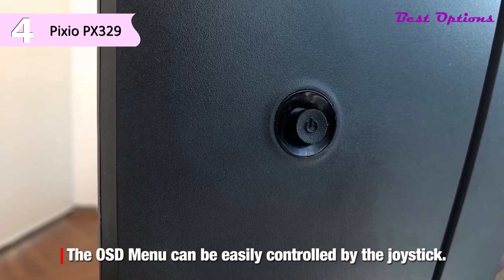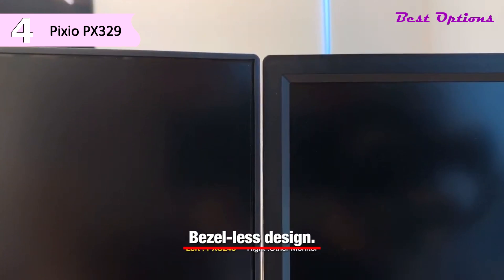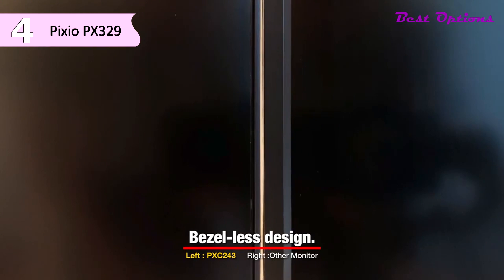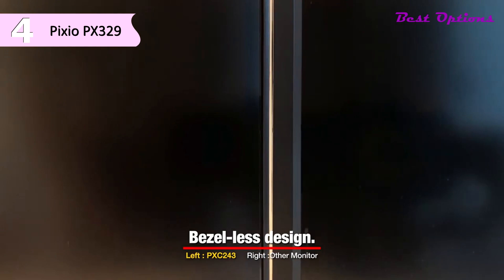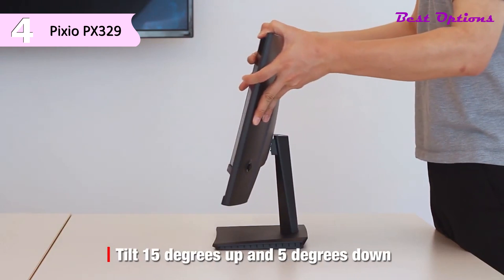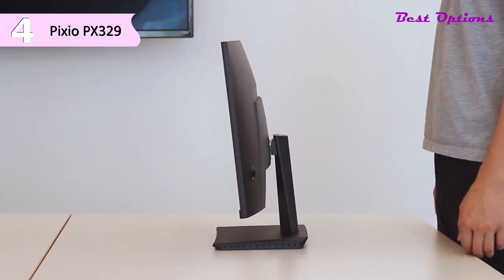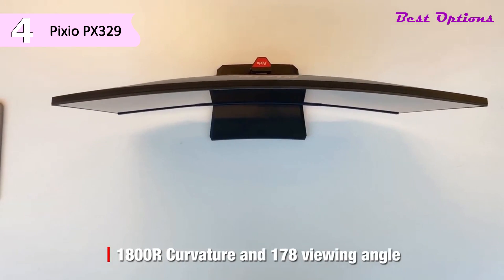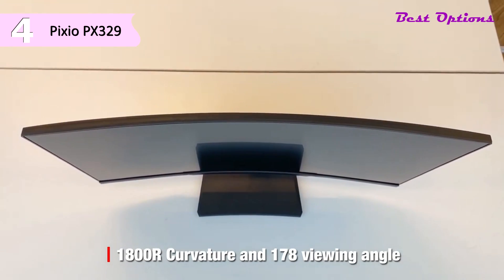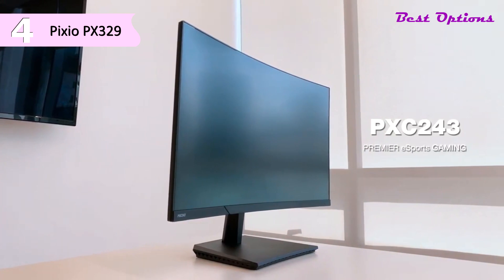Some of the pros of this product include the highest refresh rate at 165Hz, a large 32-inch display, and a slim and lightweight design. However, a con is that the two-year warranty is decent but there are longer options on the list. Additional features include an eye saver mode to reduce blue light, a tilting monitor stand, VESA mounting compatibility, two DisplayPort 1.2 slots, two HDMI 2.0 slots, and one audio out jack, since integrated speakers are not included.